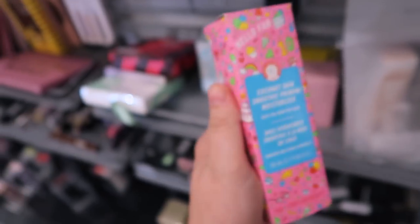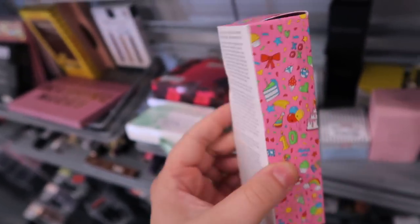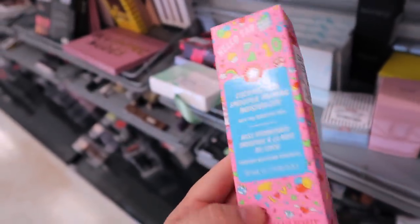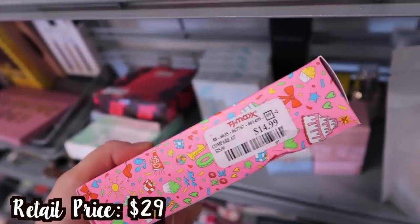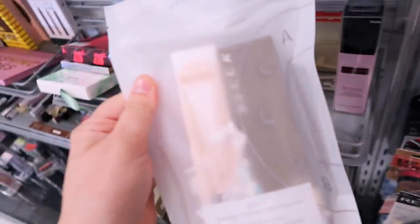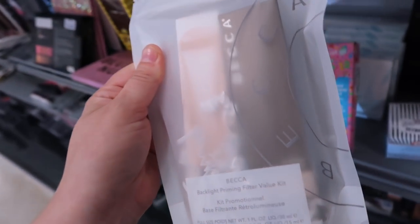Found another piece from the First Aid Beauty birthday collection — super cute packaging. This is their coconut skin smoothie priming moisturizer. I don't think we've seen this one here before, but it's here because of the limited edition packaging. It's $14.99 and it's one of their best primers — everyone loves it and it has amazing ingredients.